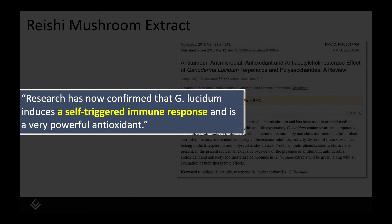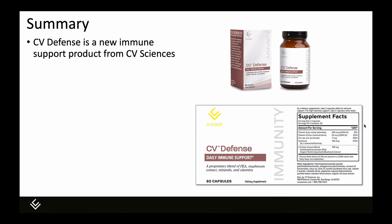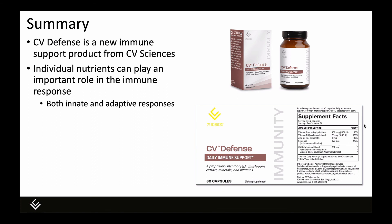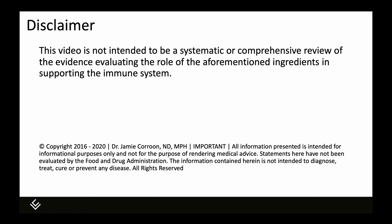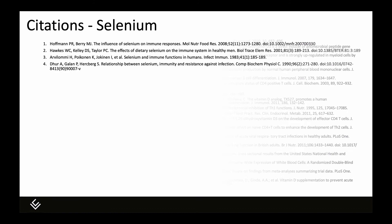In summary, CV Defense is a new immune support product from CV Sciences. It contains individual nutrients which play a role in both the innate and adaptive immune responses. PEA is an endocannabinoid-like compound with anti-inflammatory, analgesic, and immune-supportive effects, and the endocannabinoid system is a gatekeeper in immune homeostasis, communicating with the immune system to restore homeostasis when there has been some disruption. Quick disclaimer — this was not a systematic or comprehensive review of all of the evidence supporting the ingredients in this product. Here are the citations if you want to learn more. Thank you for your time and attention. I'm happy to answer any questions — please reach out to me directly at the information below.